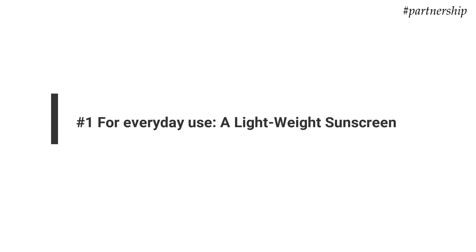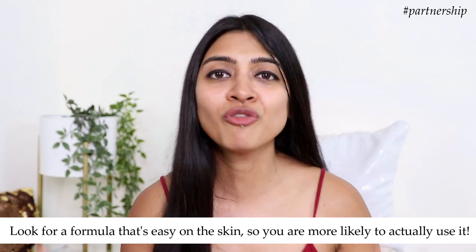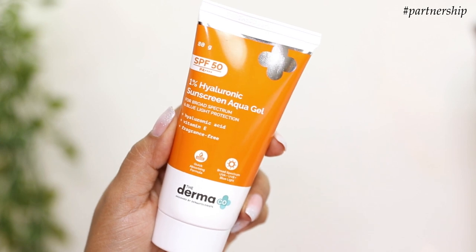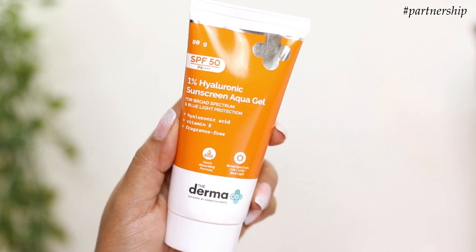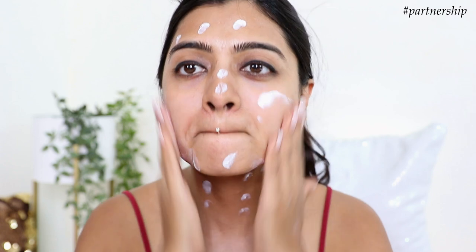First things first, look for a sunscreen which is lightweight and gel-like in texture — something very easy on the skin that doesn't leave a white cast behind. Here I have The Derma Co 1% Hyaluronic Sunscreen Aqua Gel. I love how it's a super lightweight formula that dissolves like water into the skin and does not make your skin greasy at all. Because it contains hyaluronic acid and vitamin E, it also helps reduce fine lines and wrinkles, leaving your skin super soft.